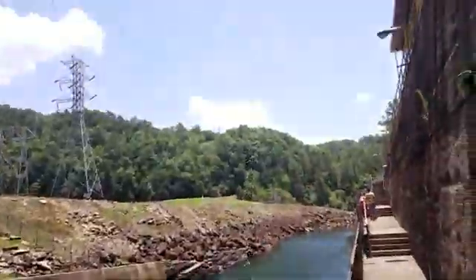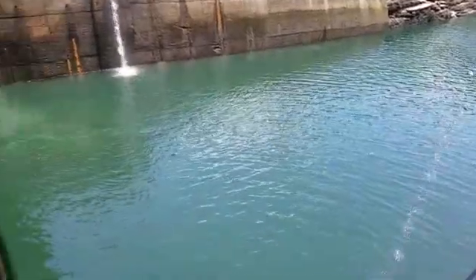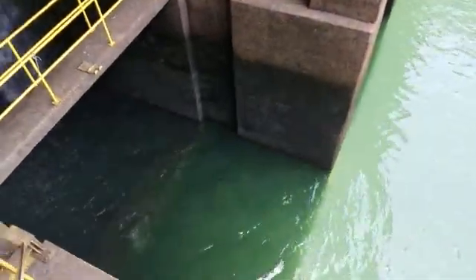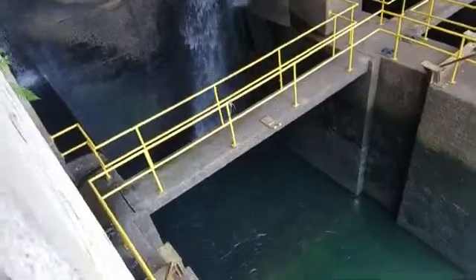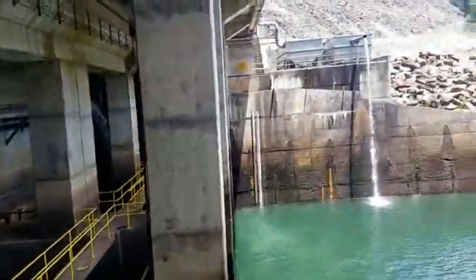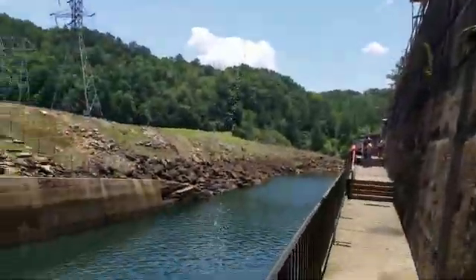It's a cool place. They stocked this here with trout because of the water being so cold — it can support the trout. It's coming out about 100 feet or so underneath the lake is where the water is coming out of. So this is a real cool place. You have to come down and check it out.